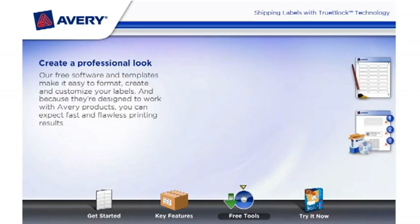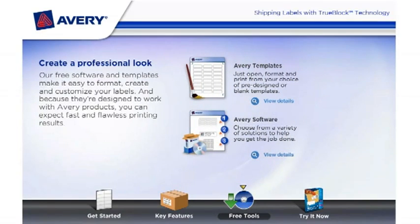Our free software and templates make it easy to format, create, and customize your labels. And because they're designed to work with Avery products, you can expect fast and flawless printing results.